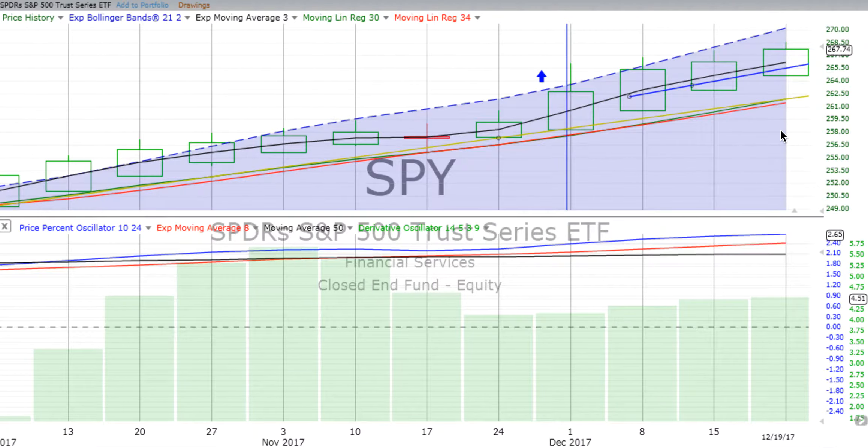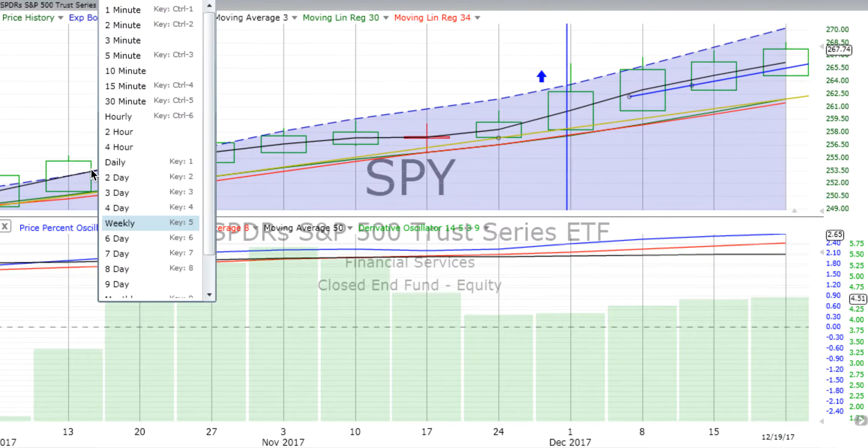We're going into our fifth week of up movement, even though the day was down. With our Heiken Ashi candlesticks, this movement is well above the weekly trend line. The price percent oscillator, which is our master oscillator, continues to move up, as does the derivative oscillator. So far we're going into the third day of a five-week candle — we only have two candles drawn so far, so just three-fifths of the real candle is there.